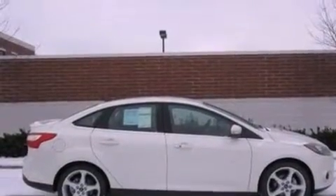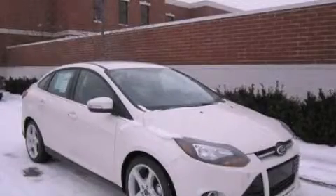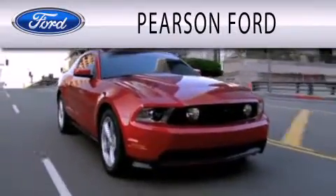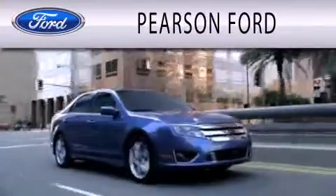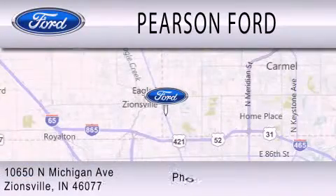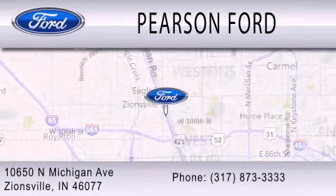Contact us today and schedule your opportunity to see this vehicle in person. Pearson Ford is dedicated to doing everything possible to ensure that the experience you have selecting your next vehicle is as pleasant as possible. We're located at 10650 North Michigan Road in Zionsville.